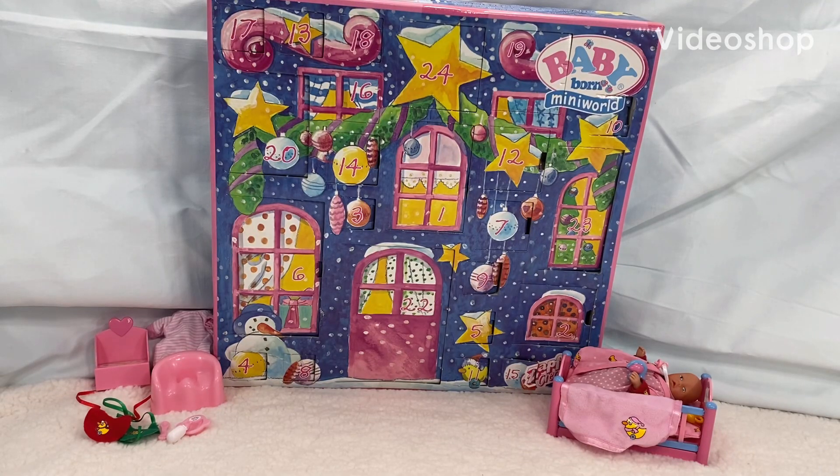On the 16th day of Christmas, my true love gave to me. Hi guys, it's Kirsten here. I have the Baby Born Mini World Advent Calendar and for the past like 16 days we've been opening stuff inside of this and it has been super fun.